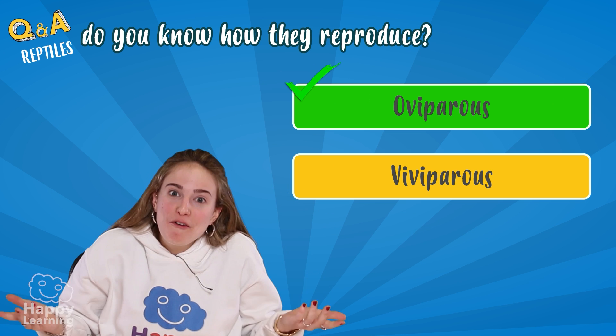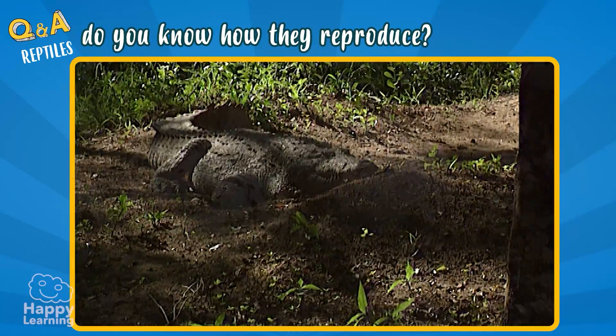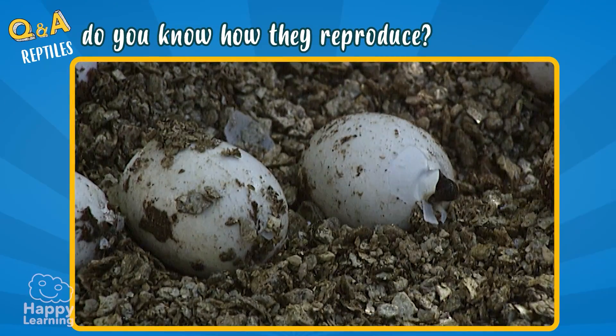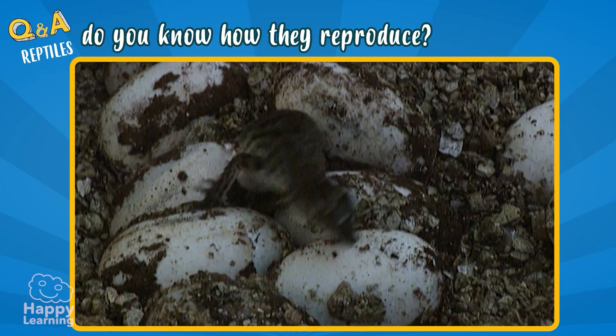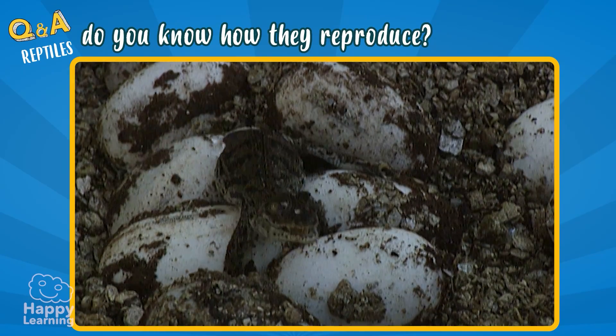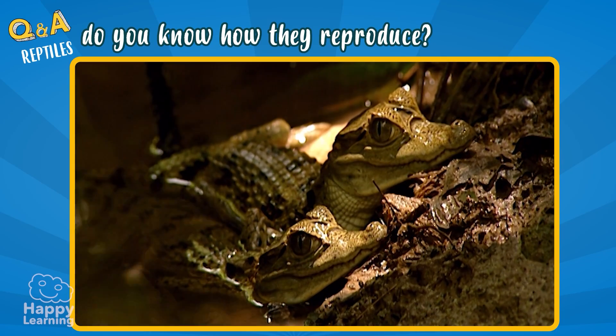Exactly! They are oviparous. All reptiles are born from the eggs that their mothers have laid. When they develop and come out, they look exactly the same as their parents, but tiny. Here you can see miniature crocodiles.